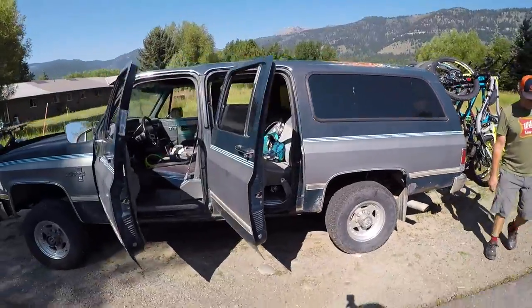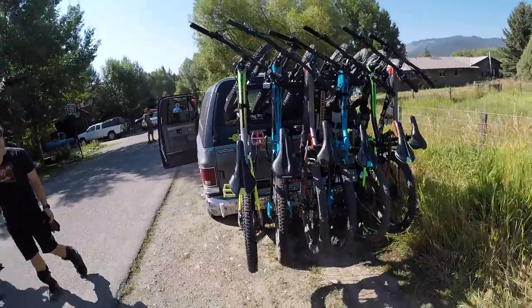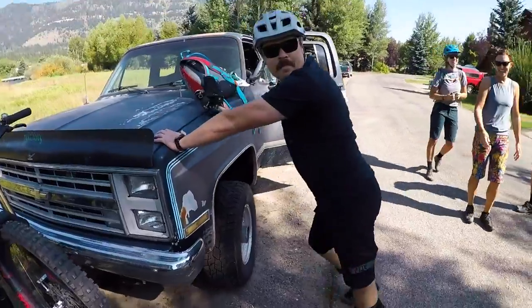Traded by its owner for a bike a few years ago, The Precious will haul you and up to seven of your friends and your bikes to your next mountain bike adventure.